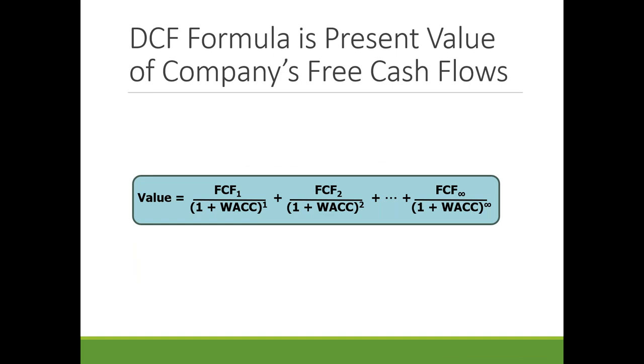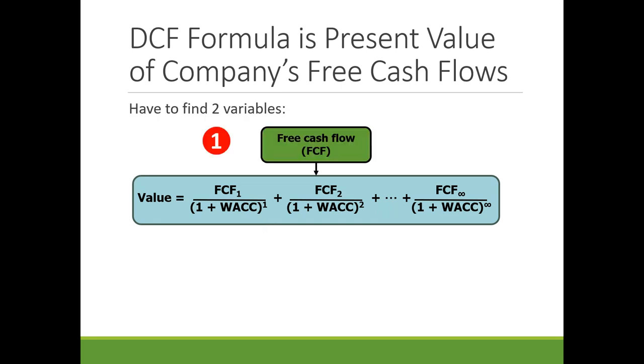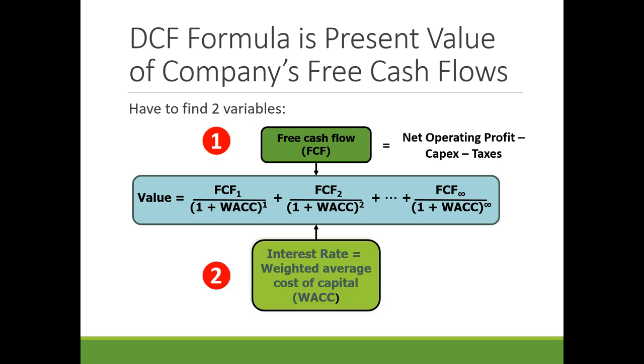Here's the same formula applied to stocks: future cash flow replaces the $60 amount, and WACC (weighted average cost of capital) replaces the 10%. We need to find two variables: free cash flow — the net operating profit minus capital expenditures and taxes — and the interest rate, which we call the weighted average cost of capital, determined by averaging the company's bond rate and equity rate.